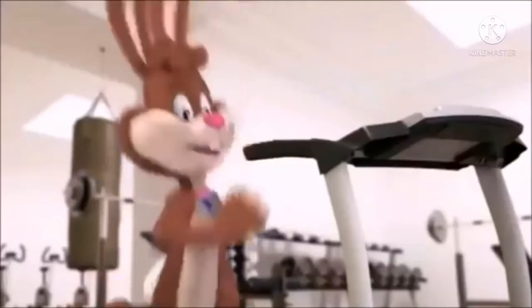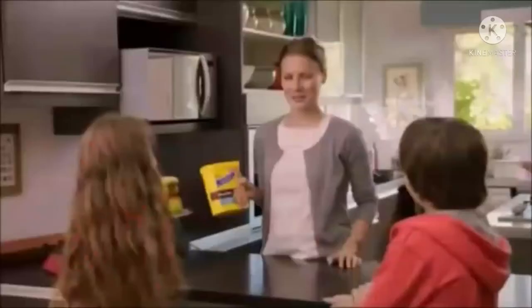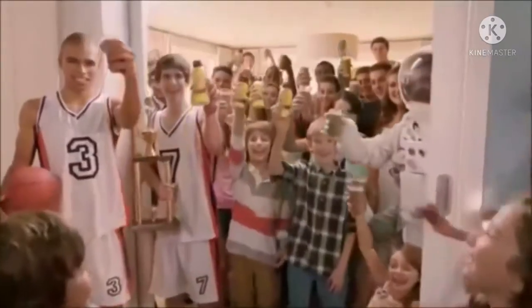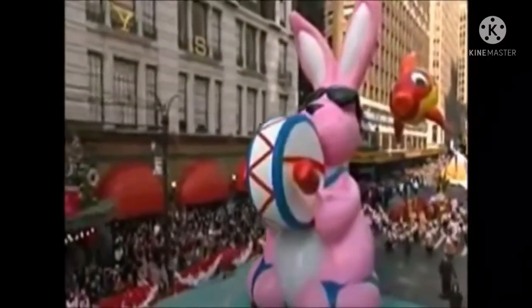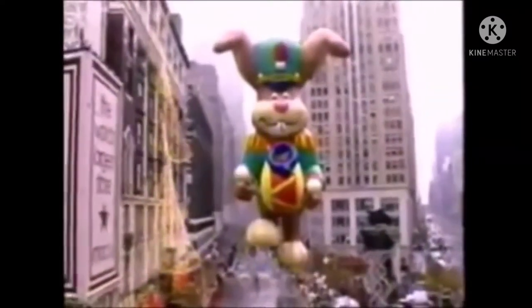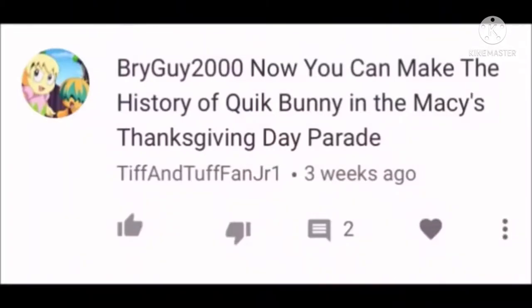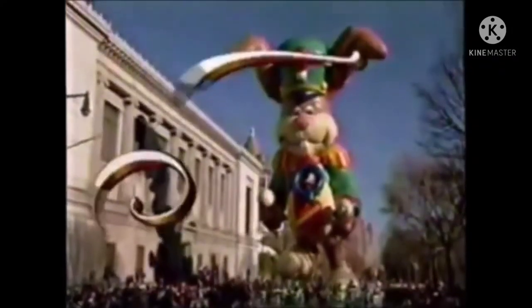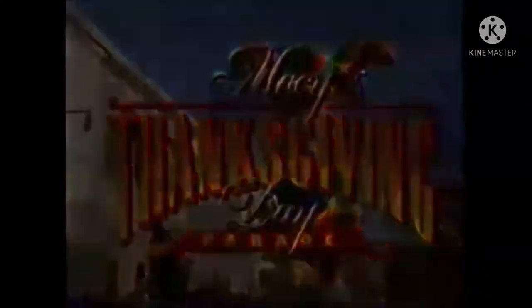Greetings, Parade Watchers, and welcome to a new history video. Today we'll be looking into an advertising icon, and let's just say he loves to beat his drum. I'm talking about Quick Bunny, the mascot of Nesquik. To user tippin-tupbandjr1, here you go. So let's talk about the Quick Bunny Balloon in the Macy's Thanksgiving Day Parade.